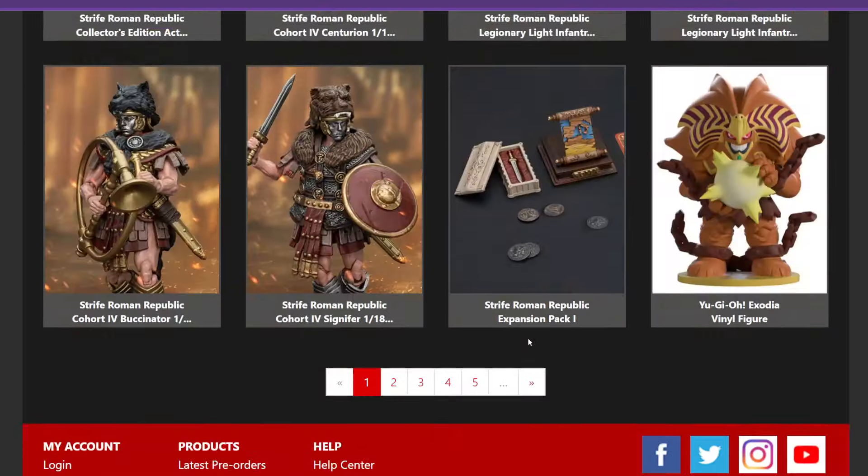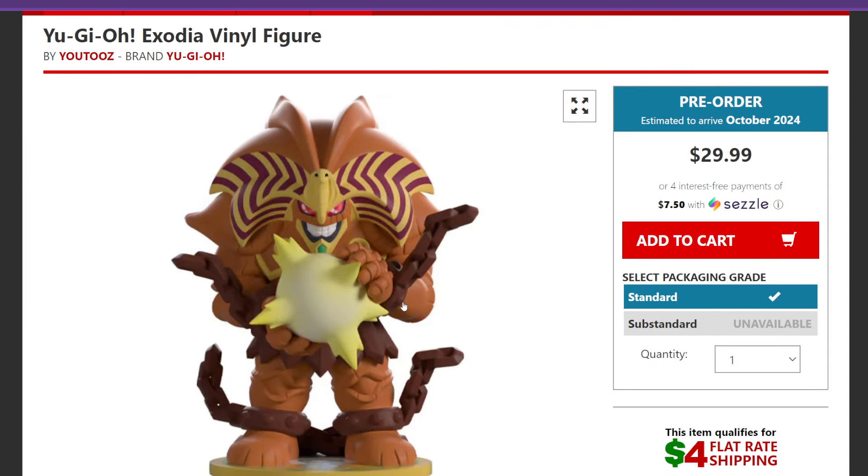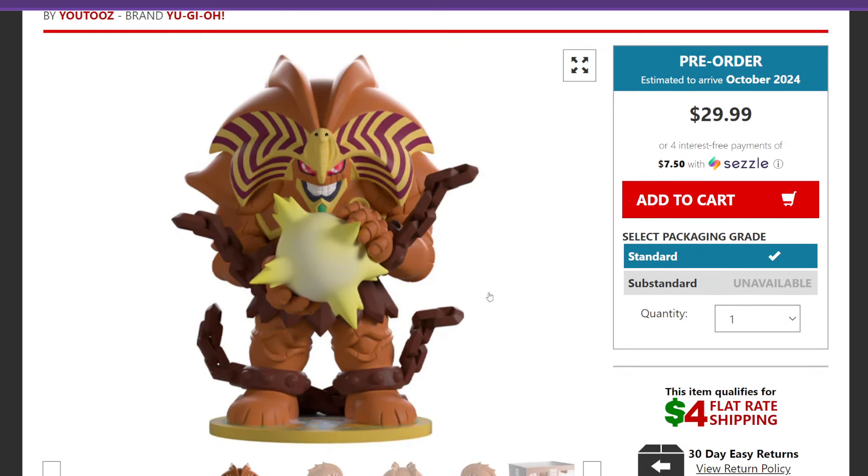Starting off, we're going to take a look at Exodia the Forbidden One — that character you needed all five cards to summon. This one is coming out in October 2024. It is a pre-order, so you can't get it right away, but you can lock it in right now for $29.99. There is also the option to use Sezzle if you can't afford the full $30 upfront, or if you want to buy all three, you can start with just $7.50 for four interest-free payments.